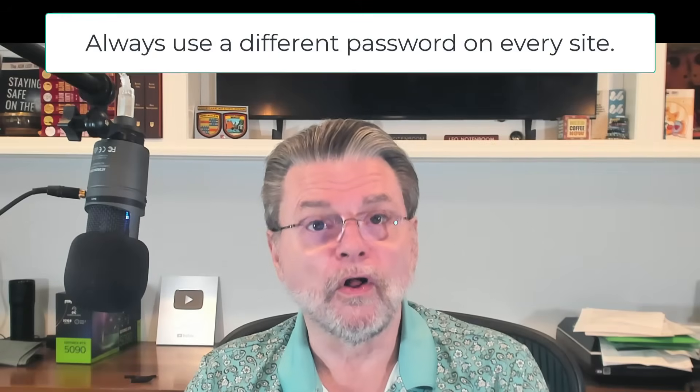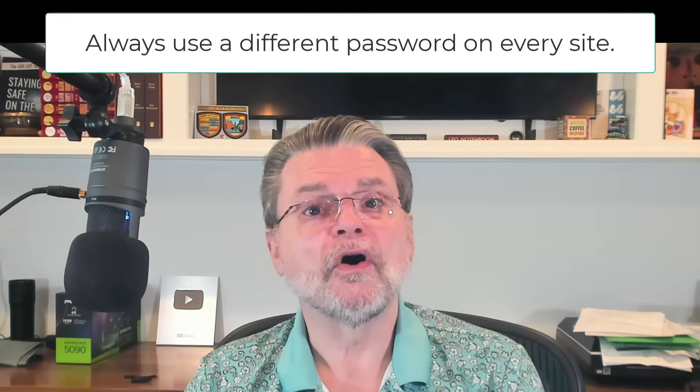The real problem: when it comes to security, there are good websites, bad sites, and horrible sites. You have no way of knowing which is which, at least not until after a compromise. There's only one practical approach — assume they're all horrible. Assume that your password may someday be compromised. That's simply another reason to adhere to the most basic rule of password security: always use a different password on every site. That way, if one site gets compromised, your other accounts are not at risk.